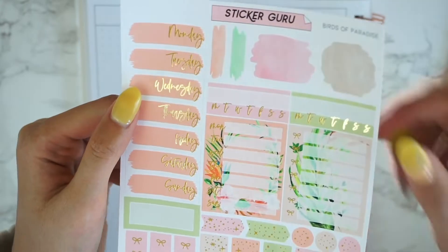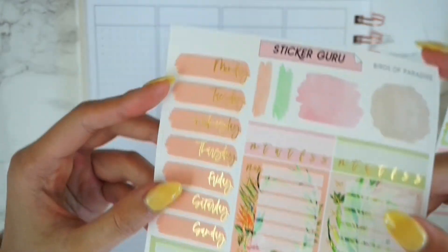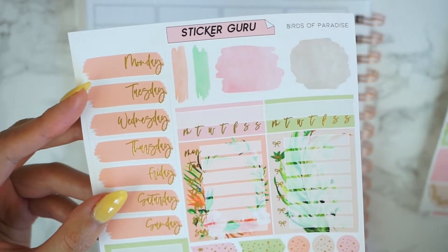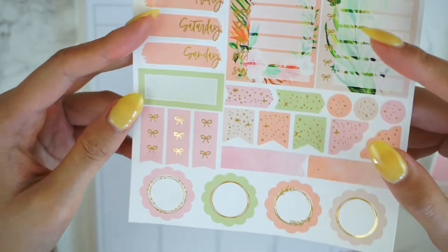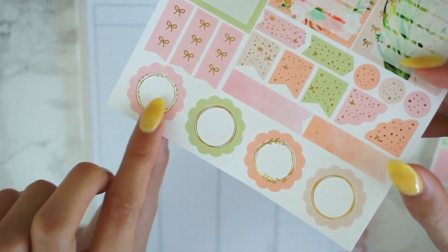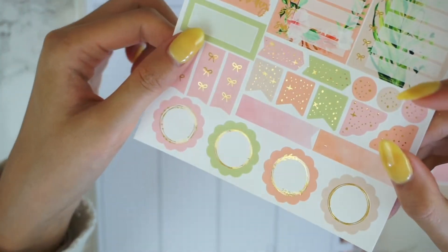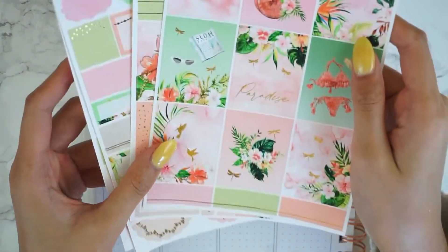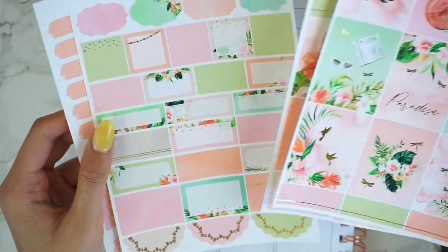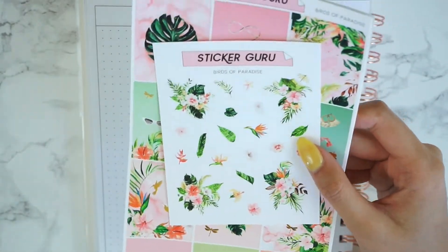And here is the last page, which definitely looks different from before. We have our date covers in a new font, some watercolor swatches, our sidebar stickers, some layering stickers, and then some checklists. At the bottom we have these little scallop circles, which are probably my favorite — I think they're so cute. So that is Birds of Paradise. It's a lot lighter than before; last year's was really bright colored, but this time we made it a little bit lighter, while still being a really fun and bright kit for the summertime.